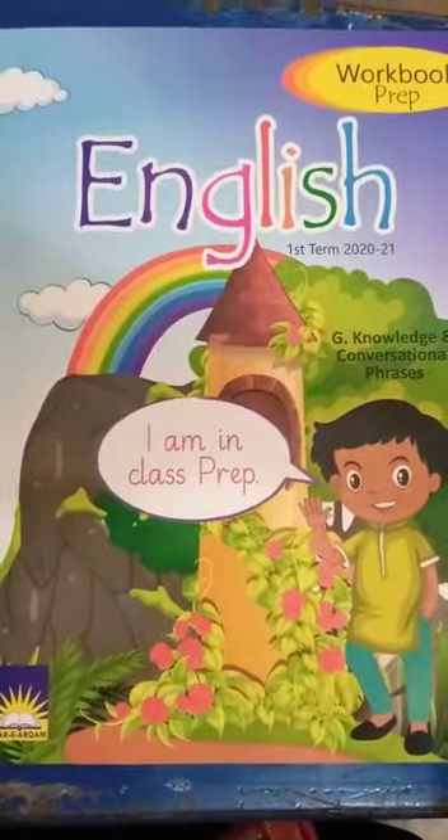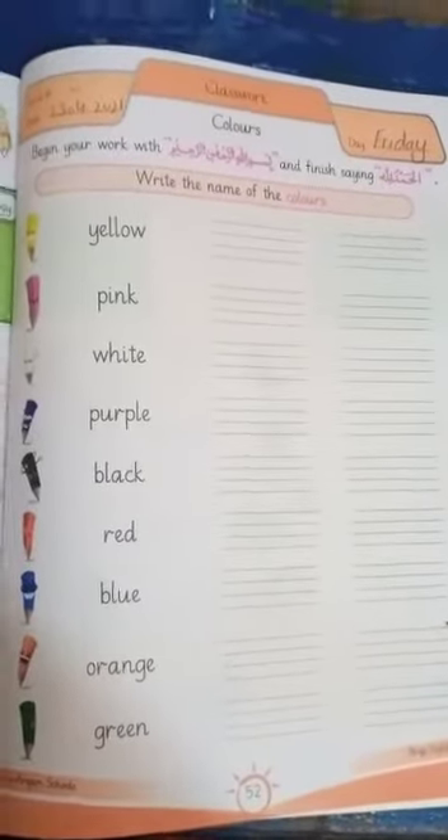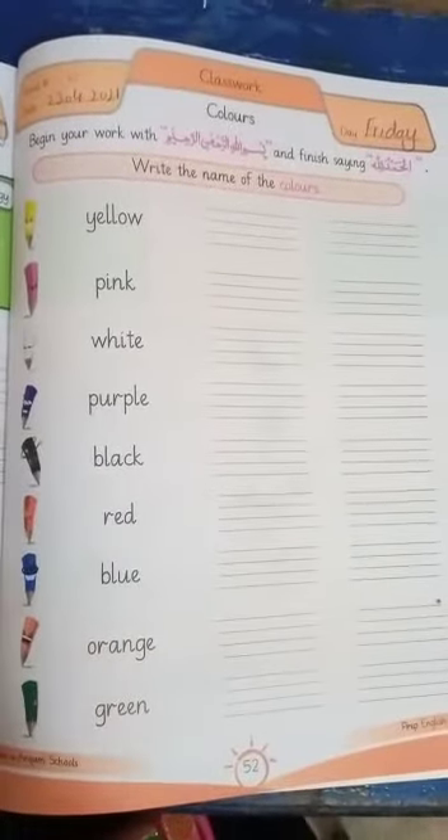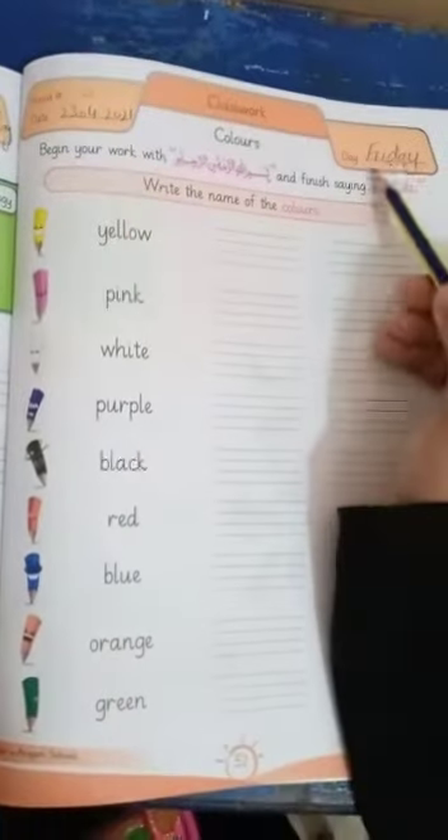This is your English book. You will open page number 52 of your English workbook. Firstly, you will write a date: 23rd April 2021, and the day is Friday.